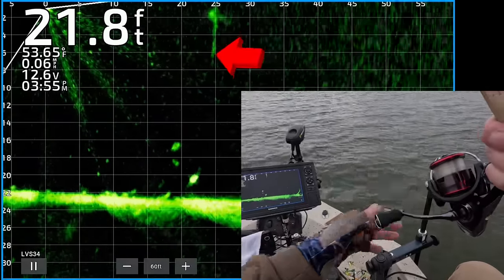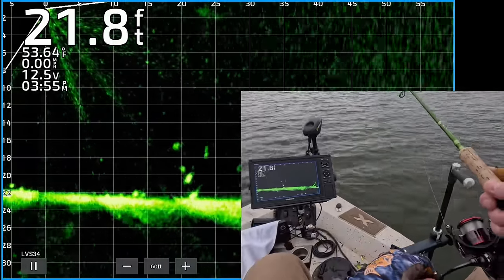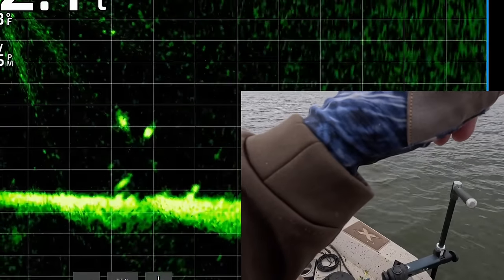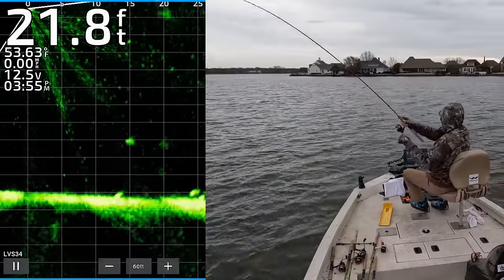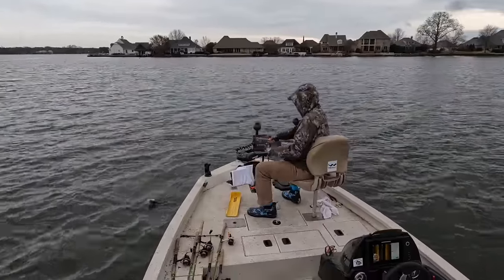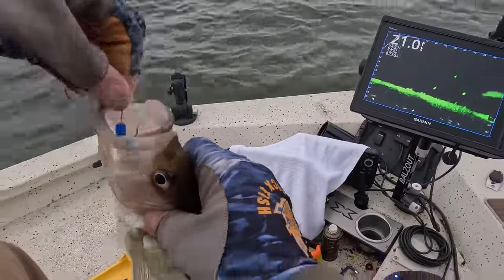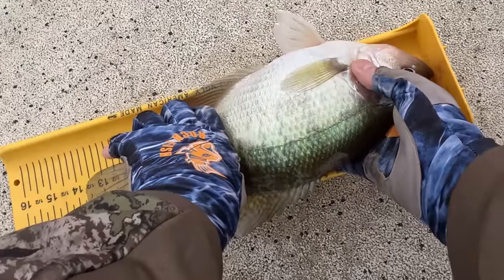All right, there's a couple crappie. There's my jig and weight dropping down to them. One of them is about two or three feet off the bottom — see if we can get him interested. There's my jig right above it, kind of twitching it. Got him. Better stay locked here. Oh, that's a white crappie. Get up here, big girl. Nice one — 13 and three-quarters, just shy of 14 inches.